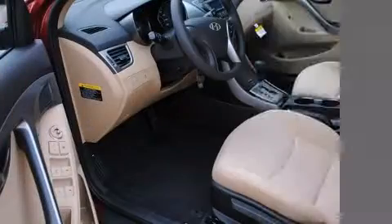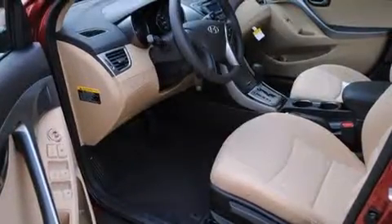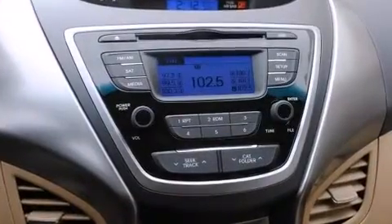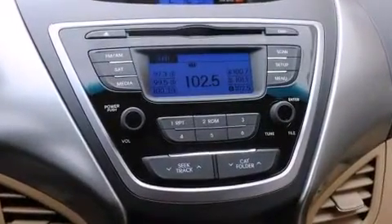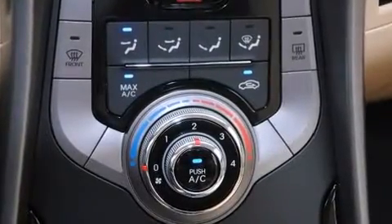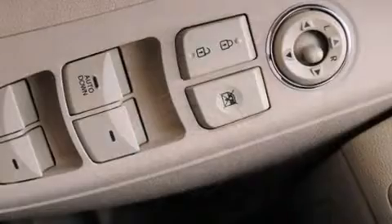Hyundai infused the interior with top-shelf amenities such as delay-off headlights, a tachometer, an outside temperature display, remote keyless entry, and one-touch window functionality. Premium sound drives six speakers, providing you and your passengers a sensational audio experience.